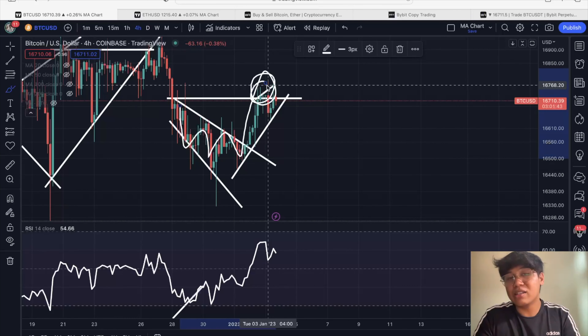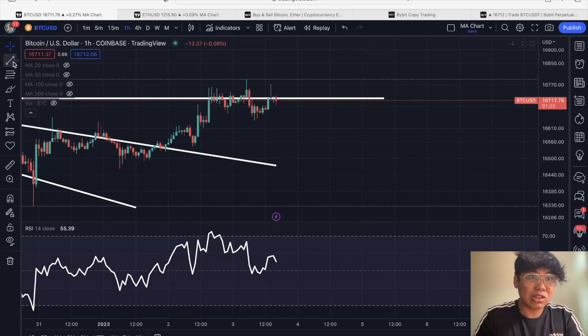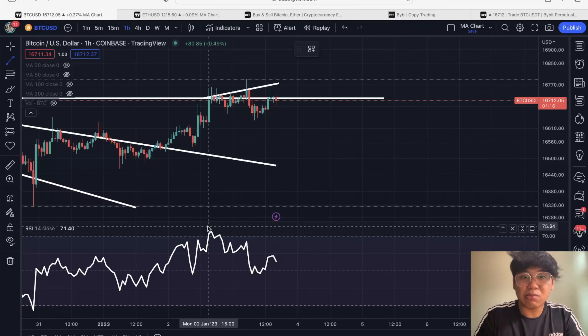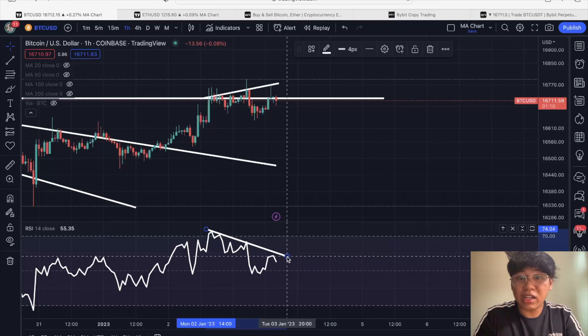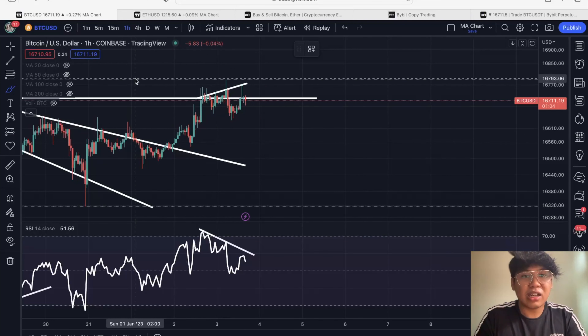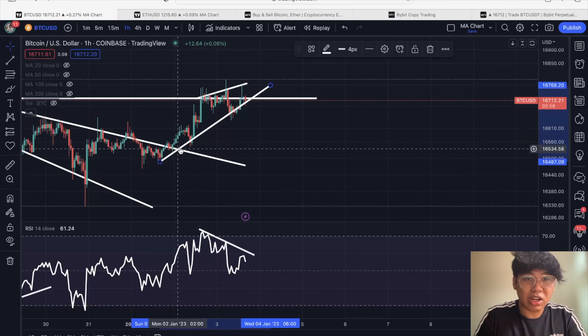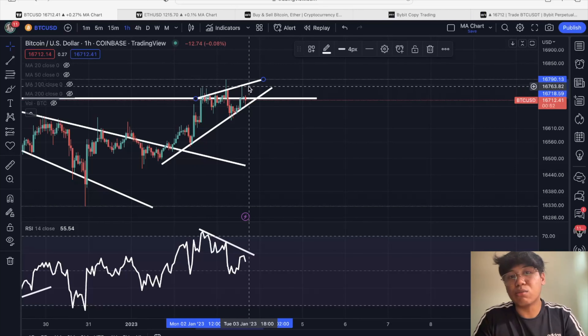Zooming into the earlier time frame, you can see that Bitcoin has now been forming an increasing price while the RSI is rapidly declining. As we all know, those are traditional signs of a bearish divergence. Right now I'm watching out for this potential bearish divergence. You can also plot a support line around this area, and as you can see, we are also seeing a rising wedge forming.